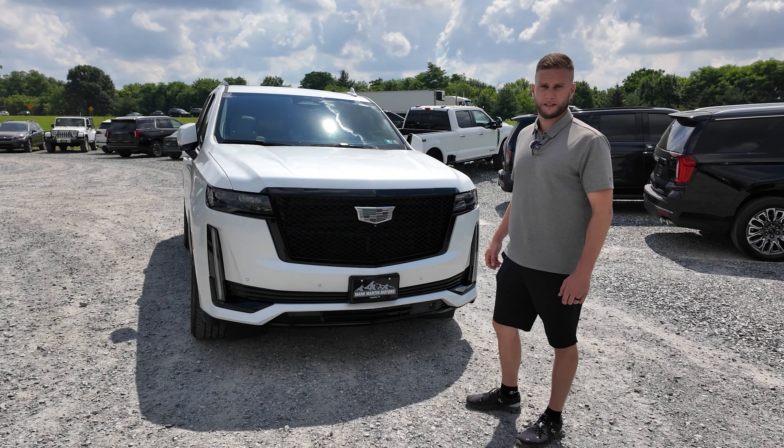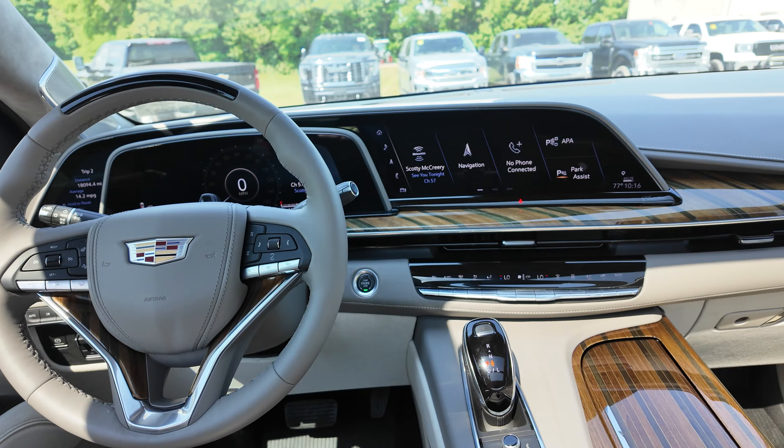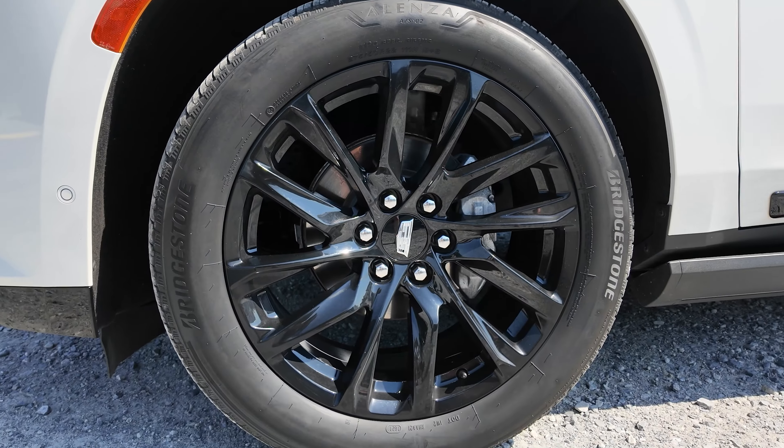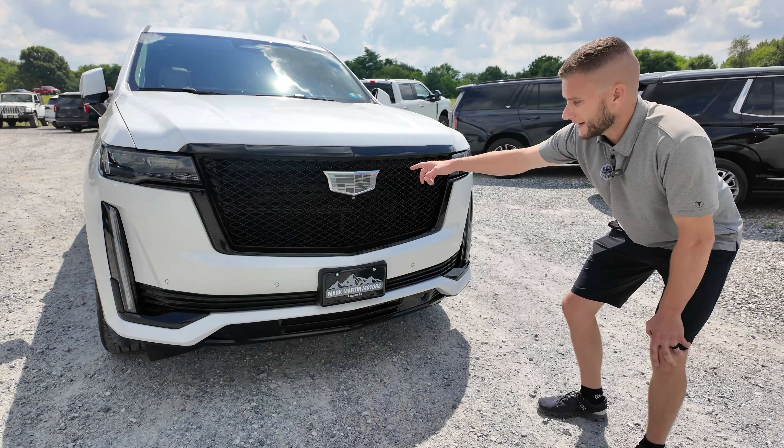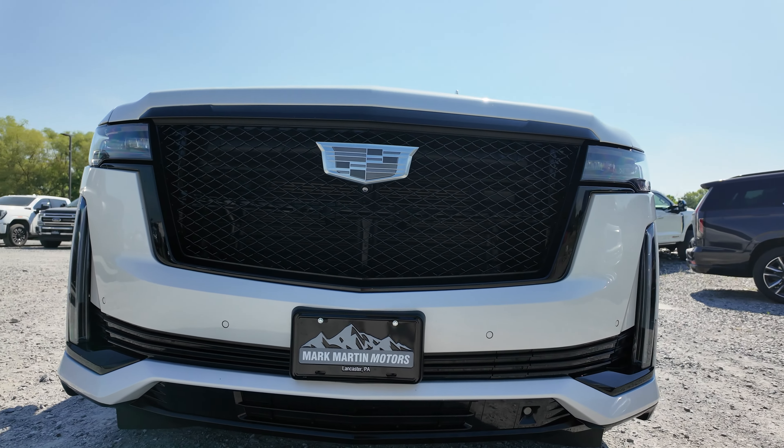This $100,000 Escalade is a bargain, and I'm going to tell you why. This Escalade is the Sport Platinum, which gives everything painted to match. You get black painted-to-match bumpers and black accents.